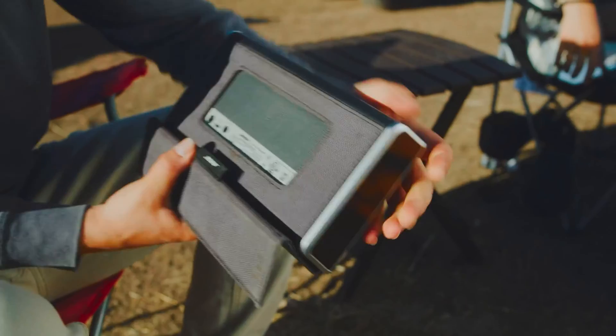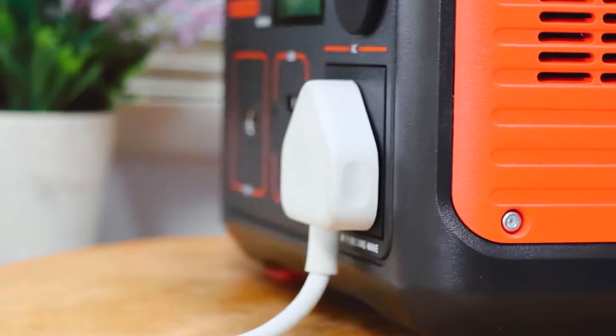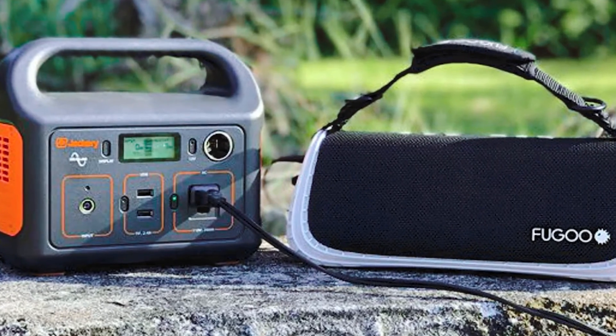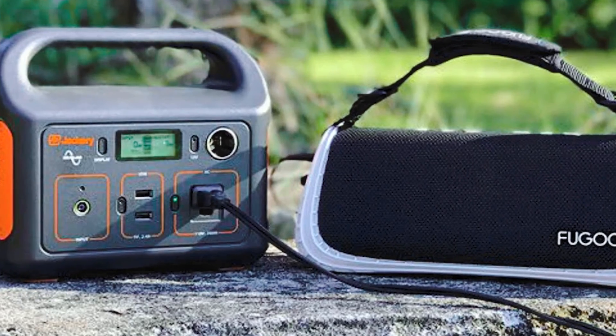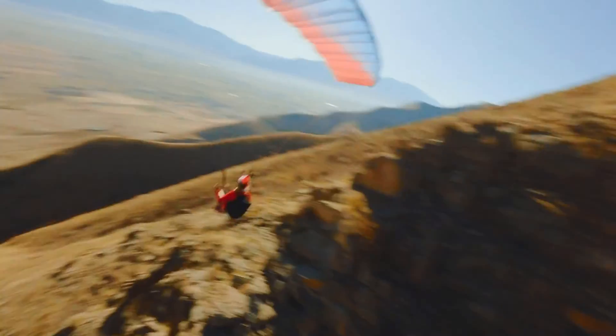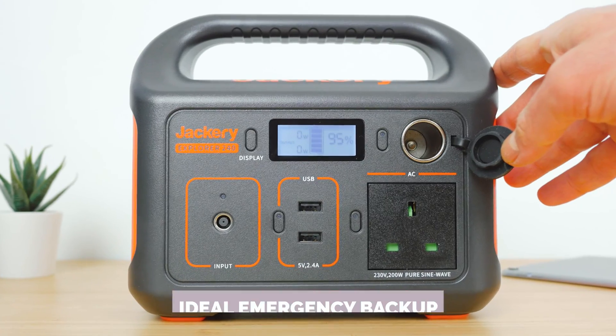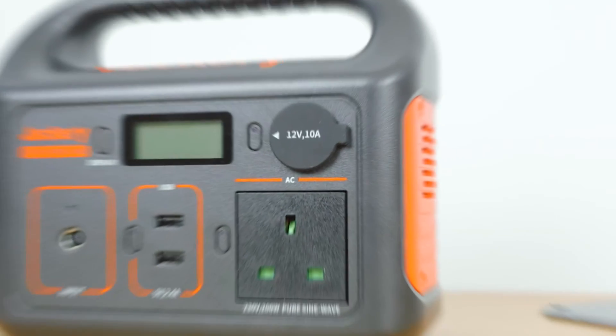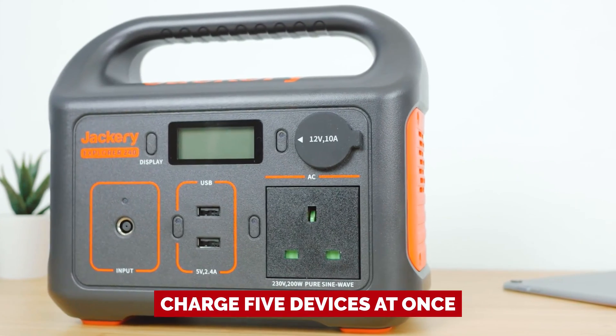Weighing just over 6.5 pounds, this little powerhouse is incredibly reliable for its price. Whether you're heading out for a quick overnight trip or a fun-filled weekend getaway, this is all you need to keep your lower-powered devices charged and ready for action. It won't take up much space in your vehicle, making it an ideal emergency backup. This power station can charge five devices at once.